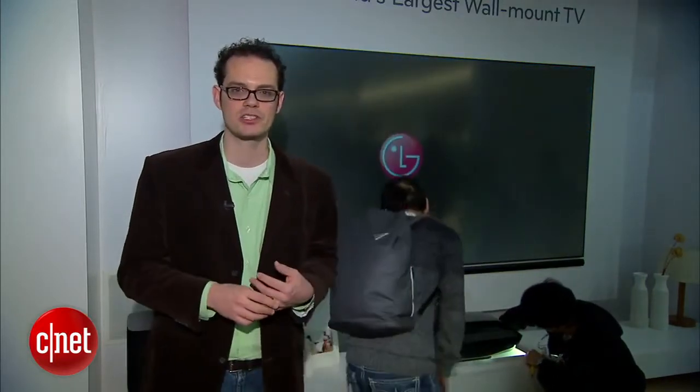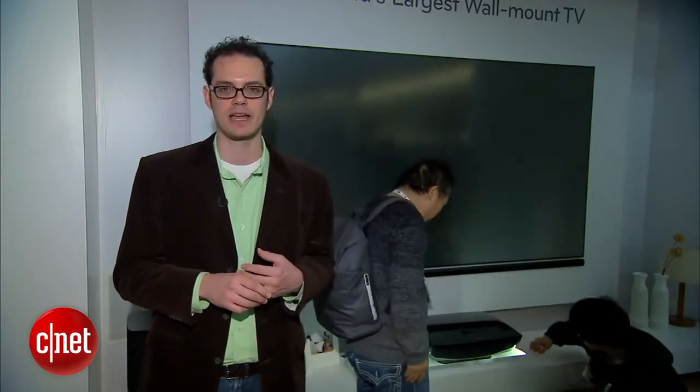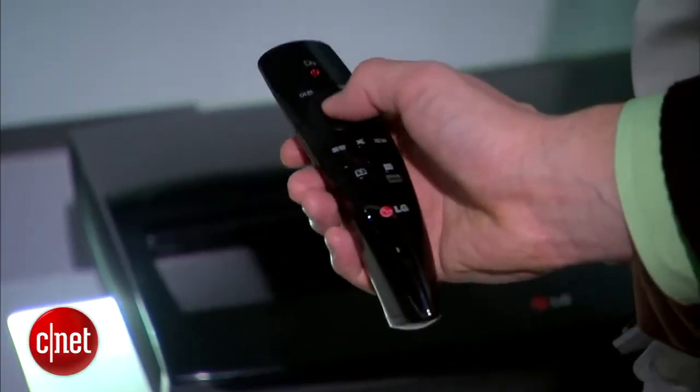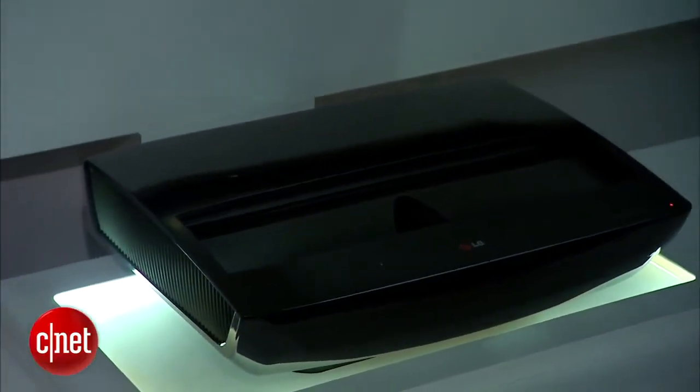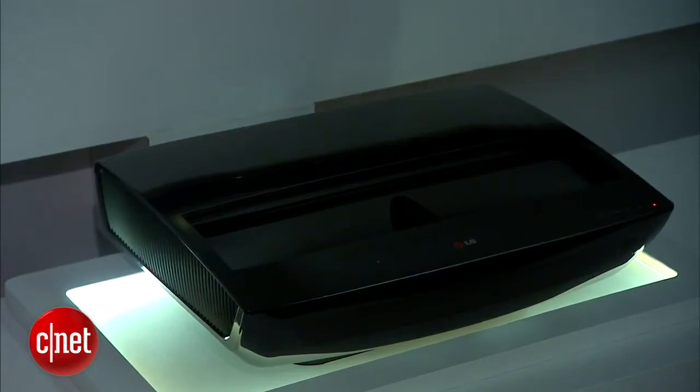This uses laser projection technology. One of the advantages is increased lifespan — the bulb lasts about 3,000 hours, I've been told. This TV has all the normal specs for LG's flat panel televisions, including 1080p resolution. It's got the smart remote, it's got voice control, it's even got little speakers inside the projector down here. The only thing it doesn't have is 3D, so if you want 3D you might have to wait until next year's version.